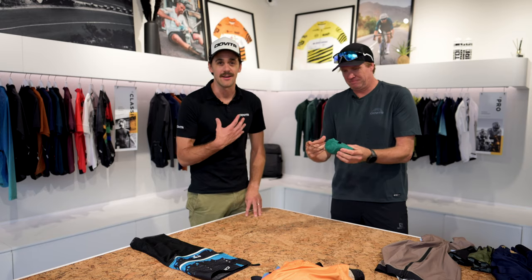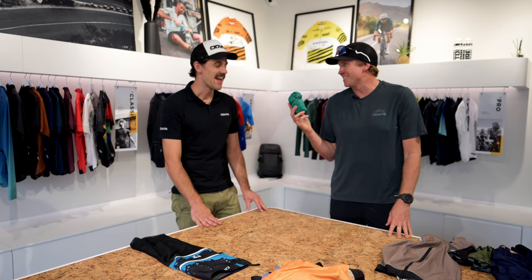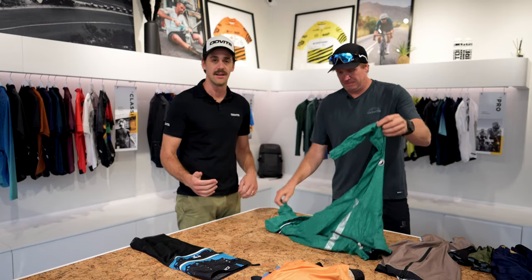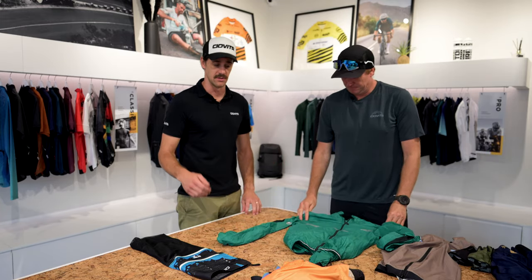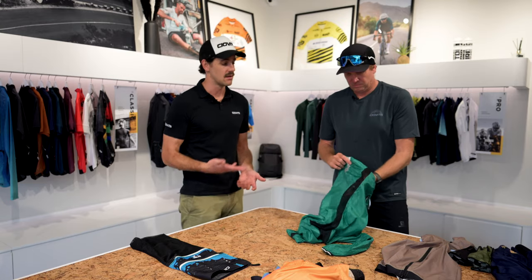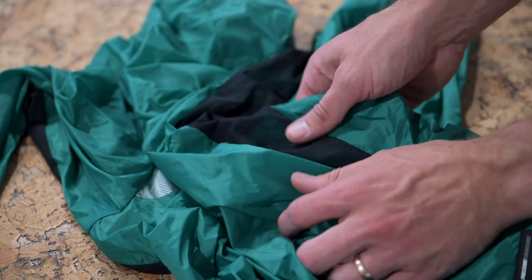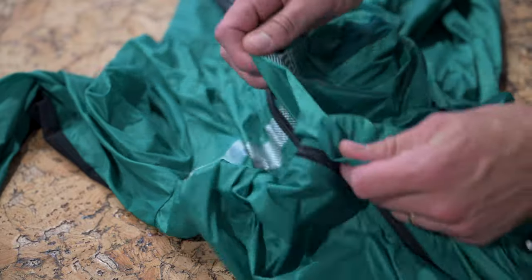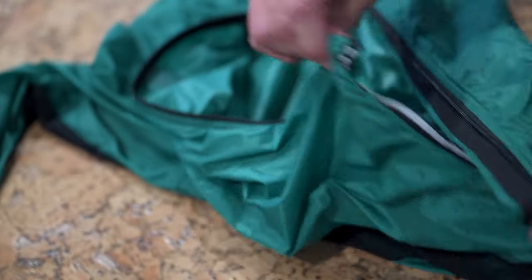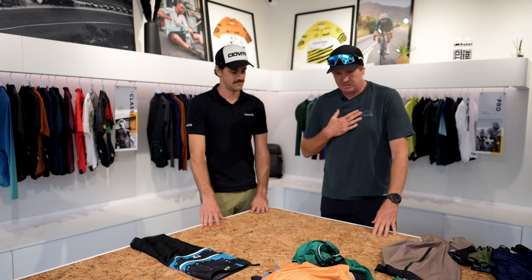It doesn't necessarily need to be completely waterproof — all it does is keep the wind off your body, which makes a big difference. I've been in situations myself where you just get caught out. They come in different colors — from basic black and white to bright greens, blues, pinks, and purples. A great option to always keep with you whether you're training or racing. The nice thing about this jacket is the breathable mesh along the sides — on stages where you're climbing or going hard, you can dump heat without trying to unzip under your armpits.